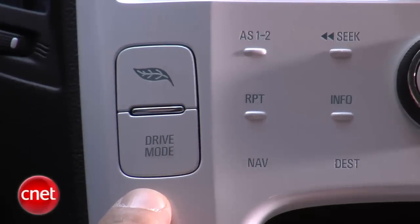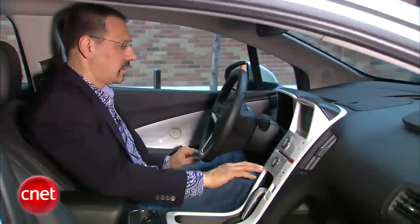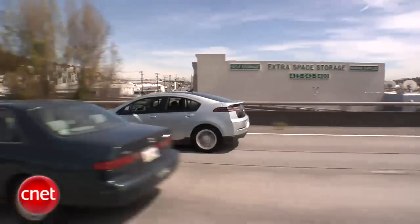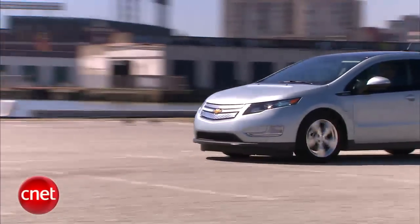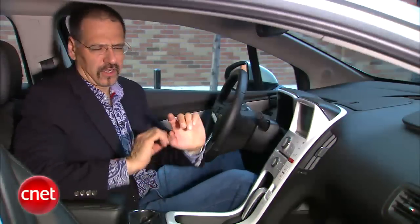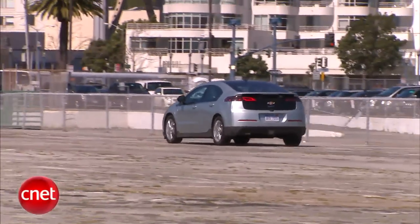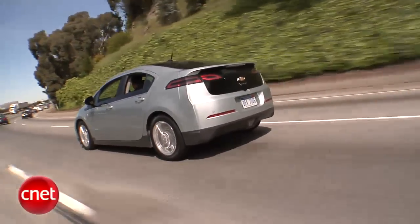There's a drive mode button down here that lets you go from normal to sport to mountain. Normal is a balanced use of electric versus charge versus throttle responsiveness. Sport mode gives you greater sensitivity and accelerator response, but that's going to tap more juice. Mountain mode will start charging the battery sooner when you're doing lots of mountain grades, because that will deplete the battery rapidly, so the generator kicks in before the battery gets too low.